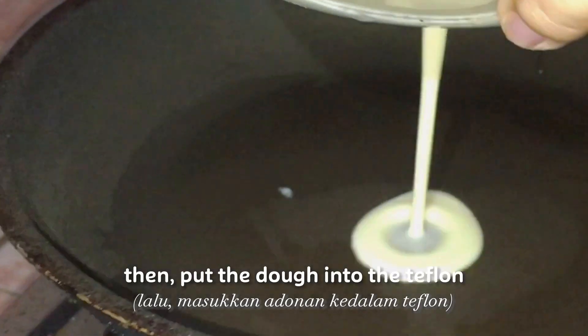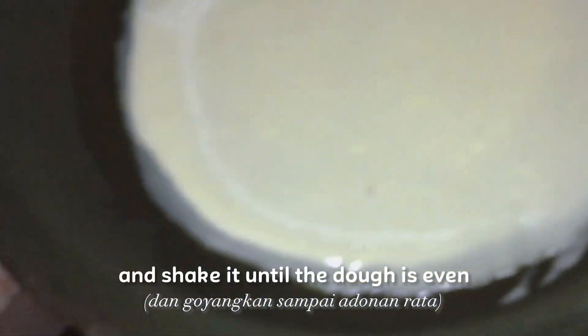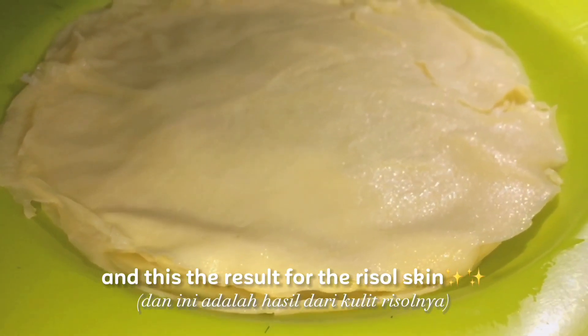To make the risol skin, we apply a little oil on the teflon. Then, put the dough into the teflon and shake it until the dough is even. And this is the result for the risol skin.